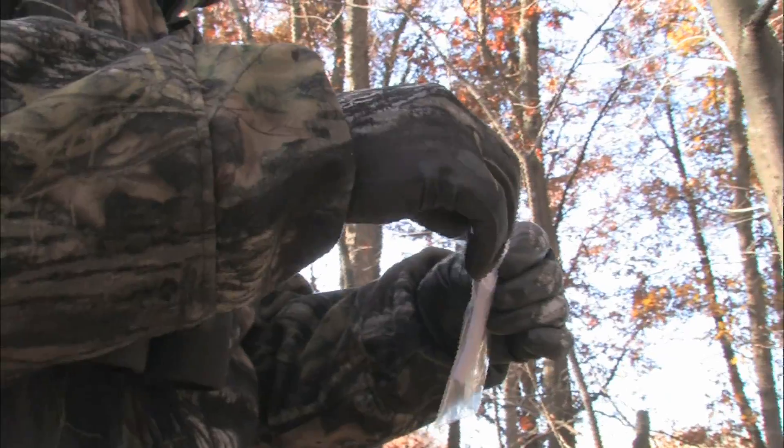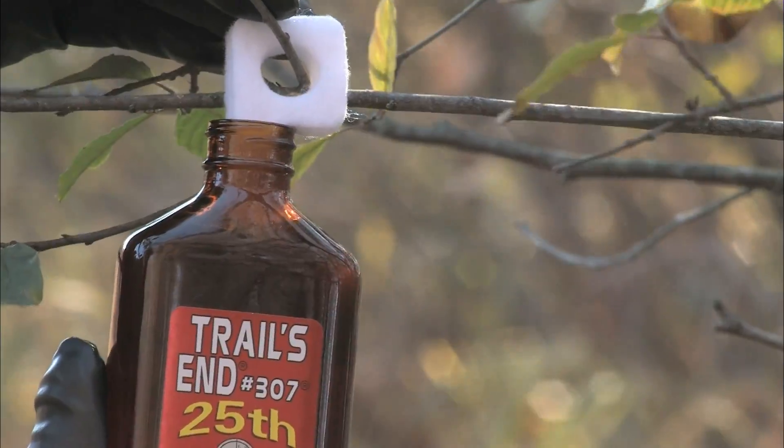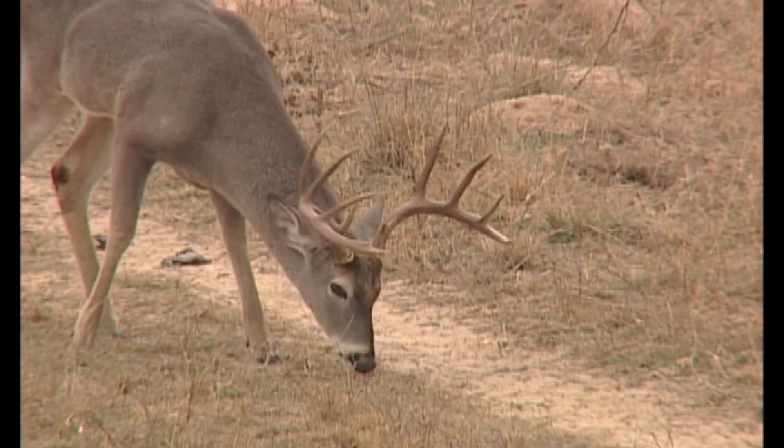Set it up on a key wick about six feet above the ground for maximum scent dispersal. Place the wicks at various locations at your maximum confident shooting range.